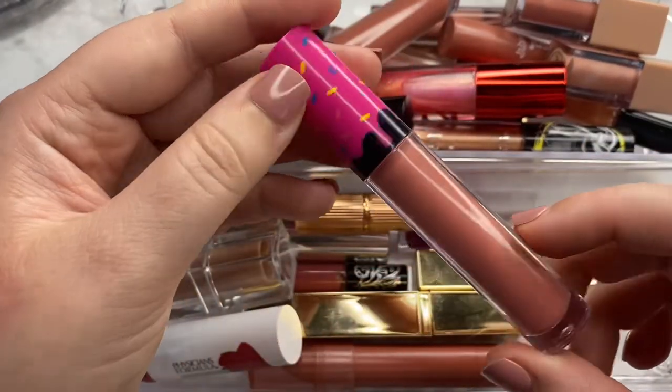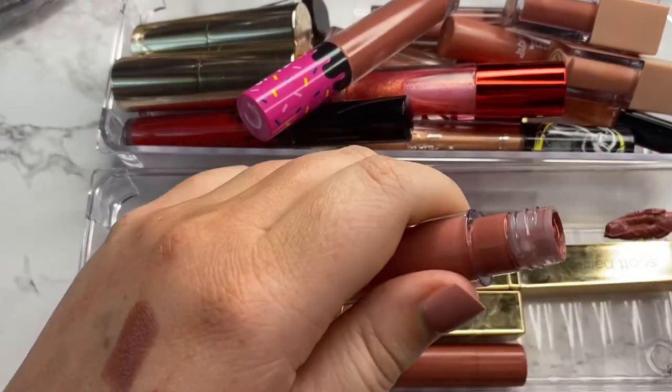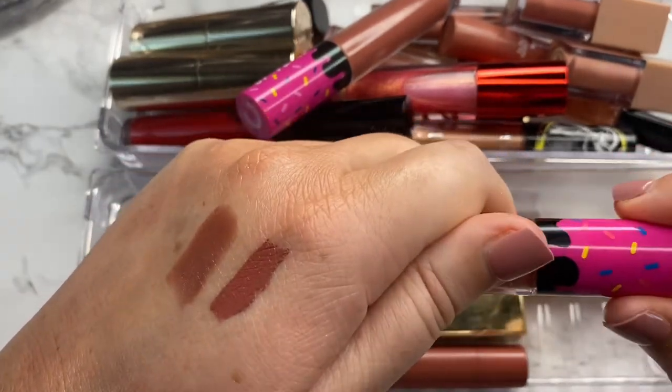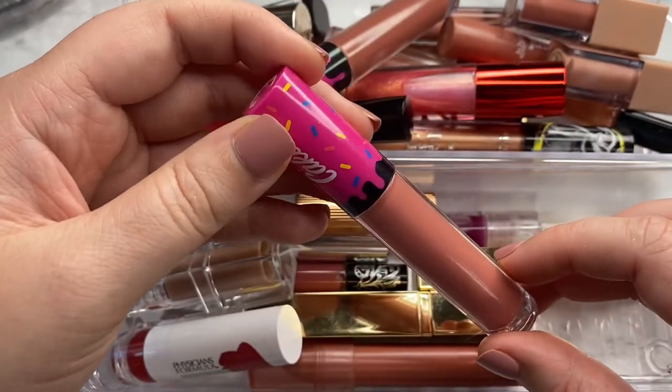Next we have from Half Caked the shade Theme Song. This is in my Half Caked review as well. It's a super pretty shade and I love this formulation. These are newer to my collection, so I'm definitely going to be hanging on to this little baddie.